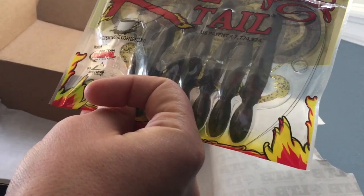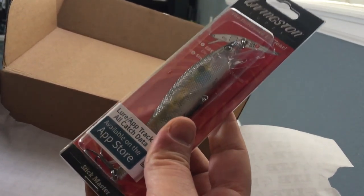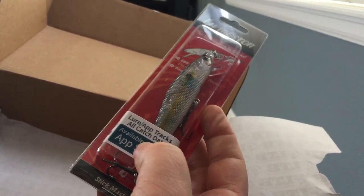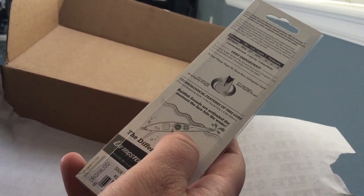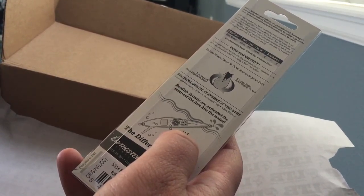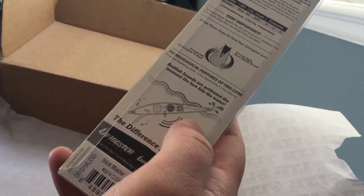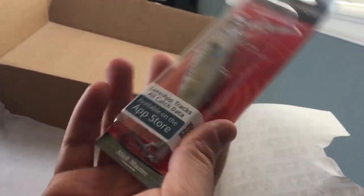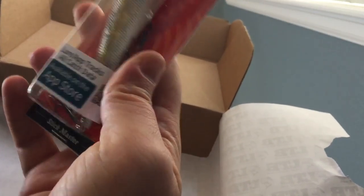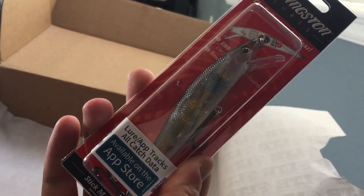Last but not least — Livingston. It's a nice little lure. The lure app tracks all catch data. Baitfish sounds are activated the moment the lure hits the water. Wow, that's interesting — definitely techy. These guys are getting fancy on us. Very cool — electronic baitfish sounds, smart chip. Holy cow, I'm gonna have to research this one.